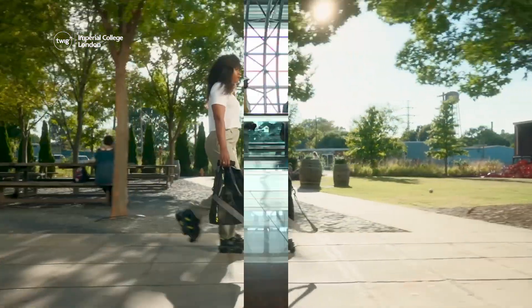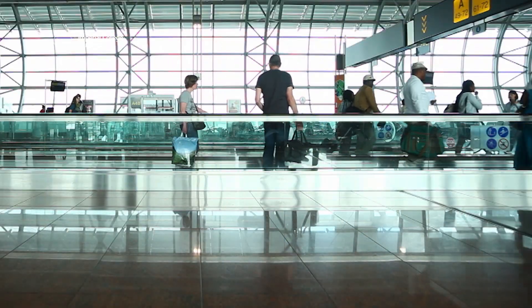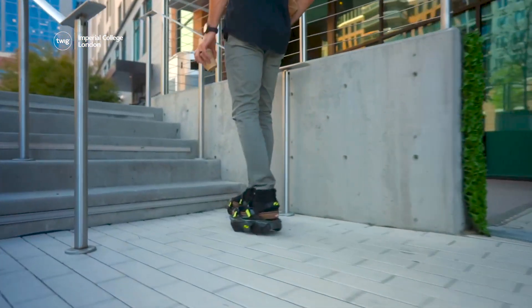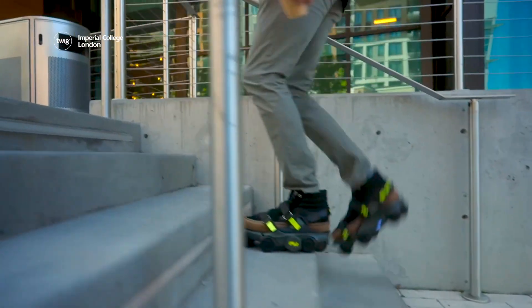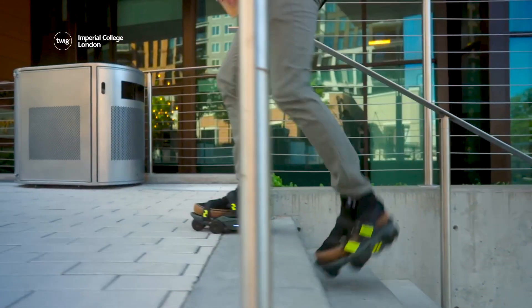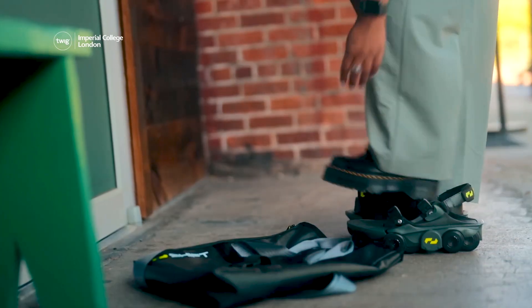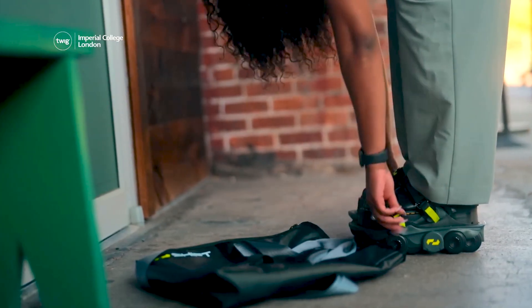Wearing the shoes feels a little like walking along a moving walkway. The shoe's lock function also stops the wheels from spinning, so that wearers can walk up and down stairs normally. The designers hope these speedy shoes will soon be helping people whiz around cities faster than ever before.